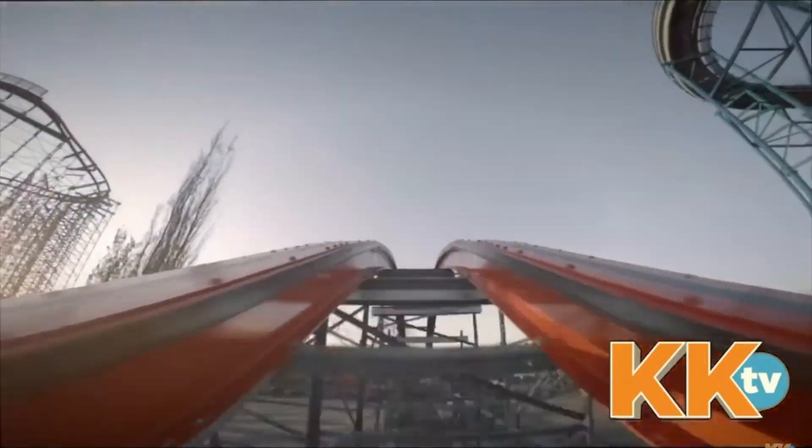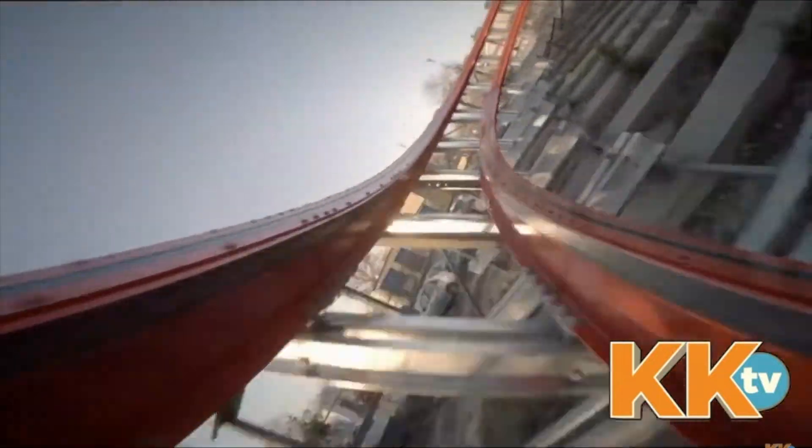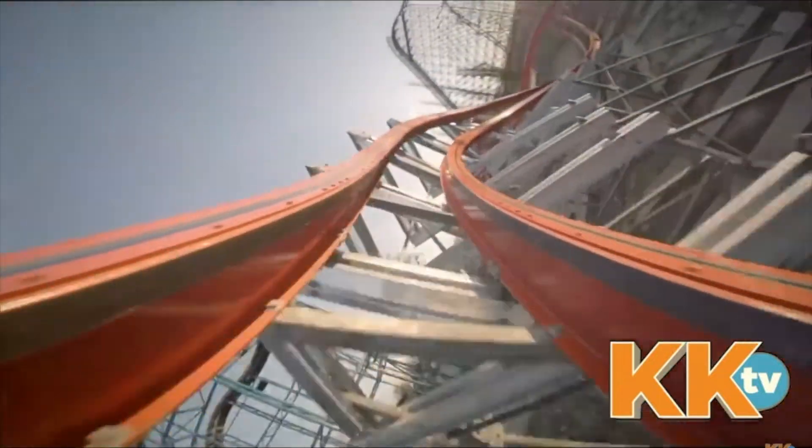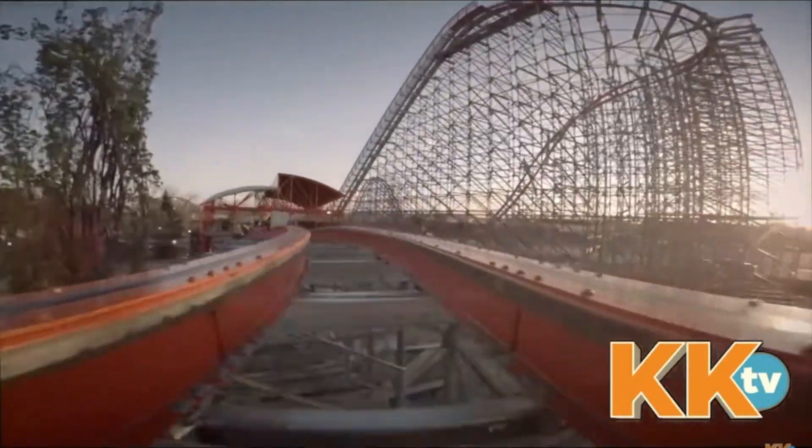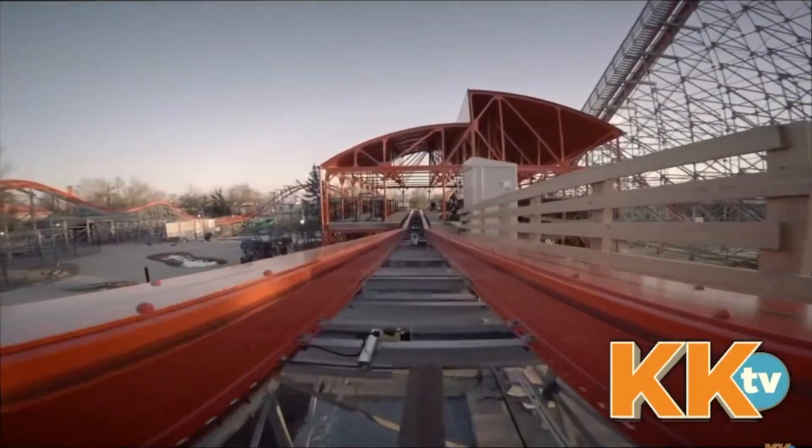Then the strongest airtime: the trick-track double-up. It doesn't look that strong, but it's insane. Then the second strongest moment, the double-down. Then you go through this turn, which is pretty fun — looks slow, but it does not feel slow at all. Then you go into one last strong ejector airtime moment with laterals, and then you hit the brakes.